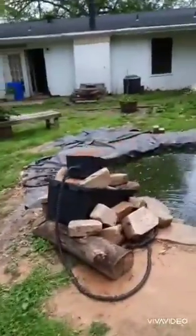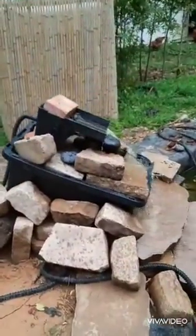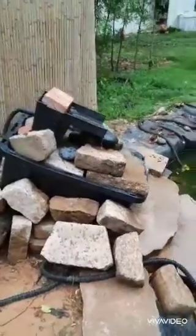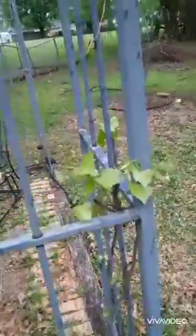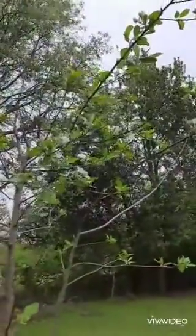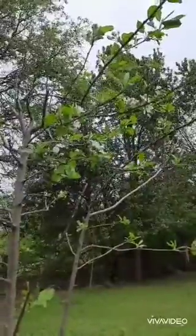I'm working on doing a natural filter for the water — I can tell you more about that if you're interested. Something I noticed is the grapevines are starting to come out. And this is the first year to ever have blooms on the apple tree. This apple tree is probably almost five years old, so we'll see what happens.